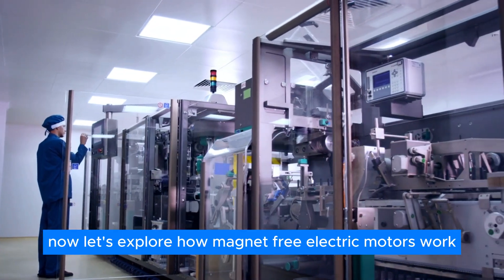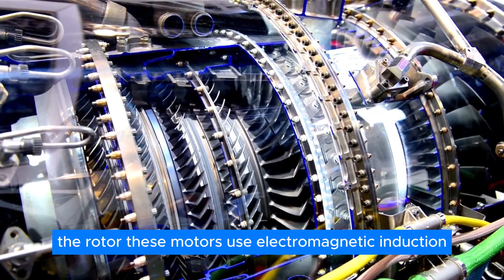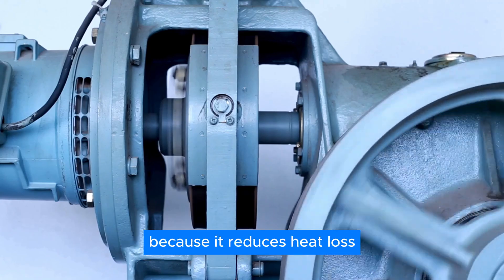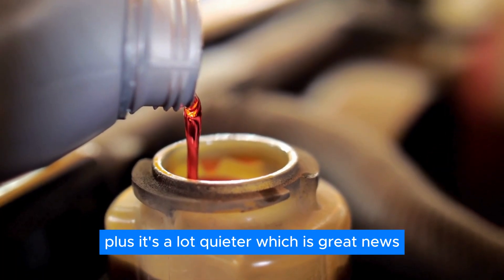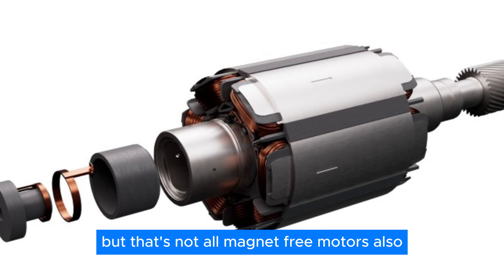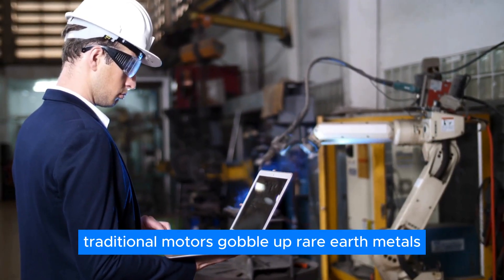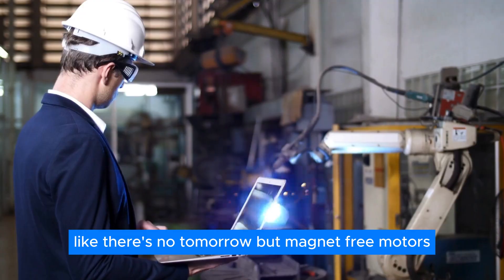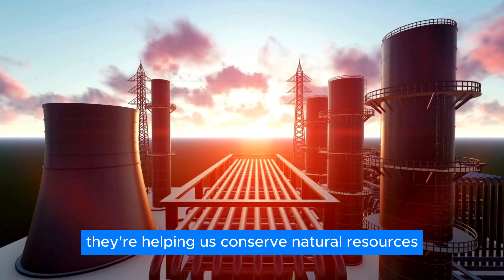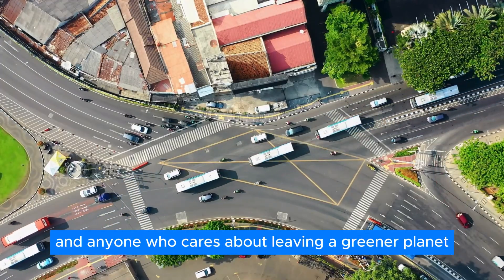Magnet-free electric motors use electromagnetic induction instead of magnets to spin the rotor. This process is way more efficient because it reduces heat loss and eliminates the need for lubrication. Plus, it's a lot quieter. Magnet-free motors also score major points in the environmental sustainability department. Traditional motors gobble up rare earth metals, but magnet-free motors are the eco-warriors of the motor world — by ditching rare earth metals, they help conserve natural resources and reduce our environmental footprint.